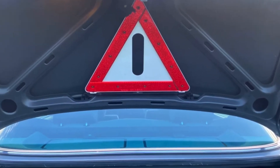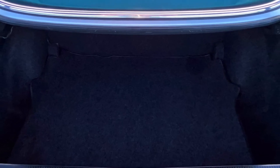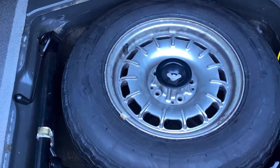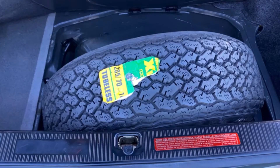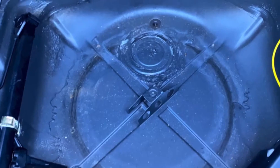Moving into the boot — the warning triangle is still here, the boot mat is perfect. The spare wheel is brand new and unused. Lifting that, you can see the metal floor is perfect.